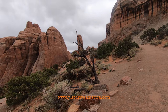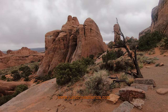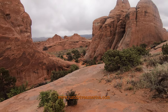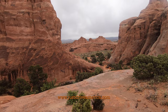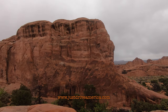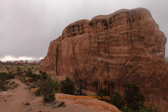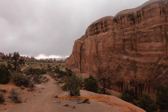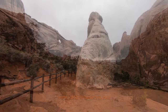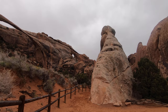Some of the areas of the trail are slightly uphill, but it's well worth it as it's a very scenic walk. Landscape Arch is the longest arch in the park — it's 306 feet long and it's among the longest natural stone arches in the world.